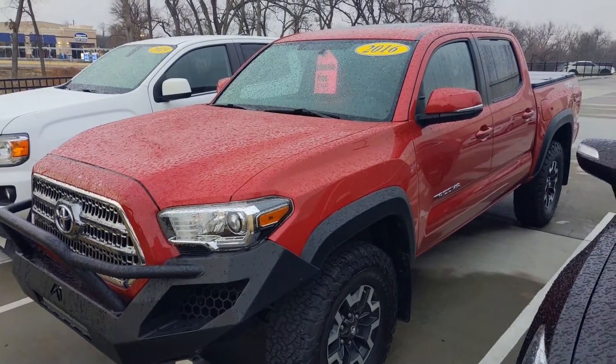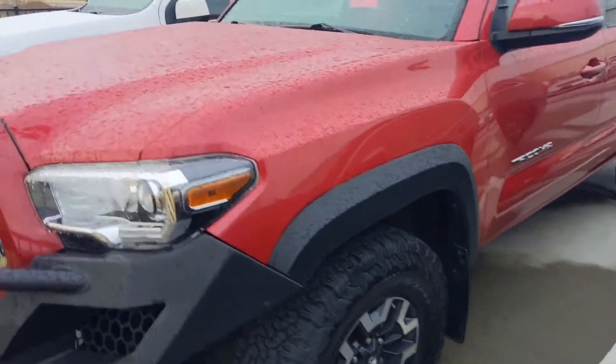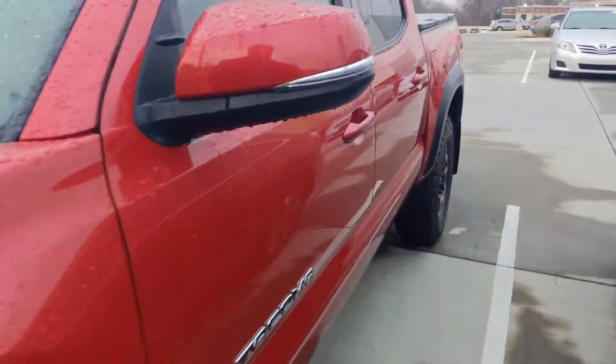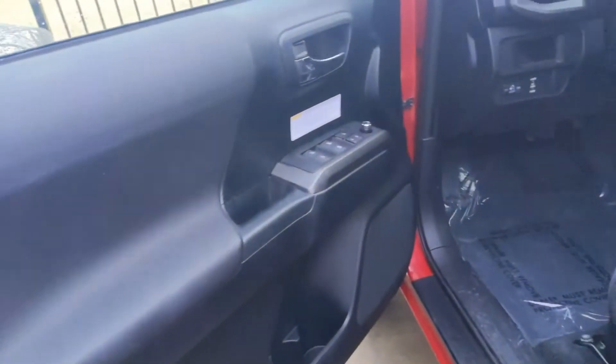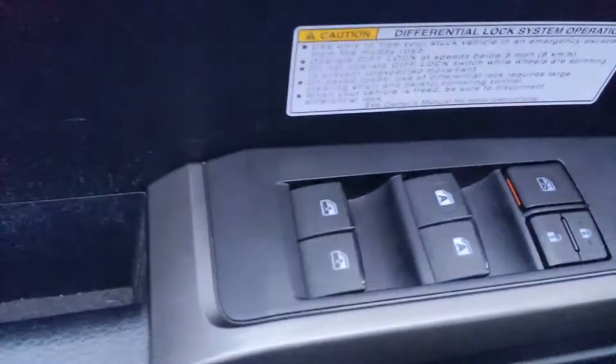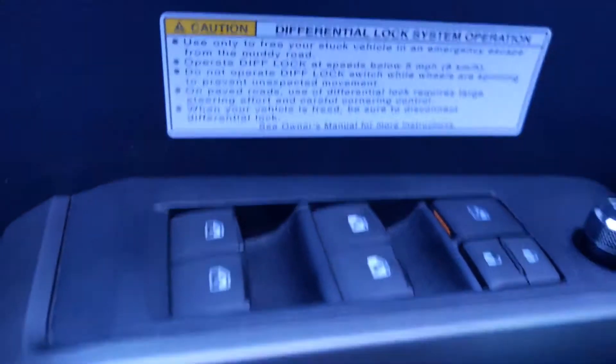Hey, this is Ben bringing you a quick video of our 2016 Toyota Tacoma. This vehicle has some rules about your differential locking system here.